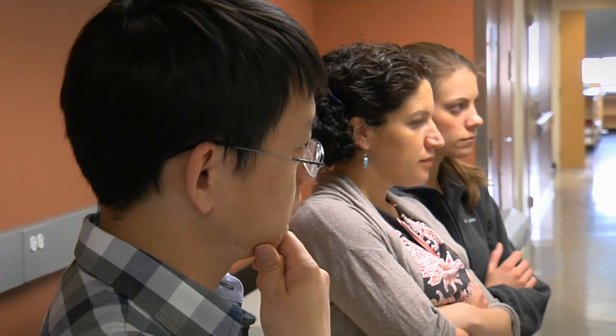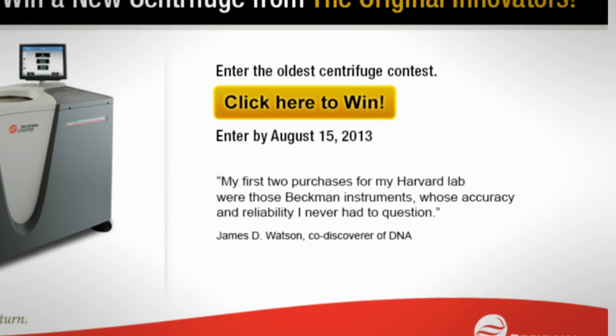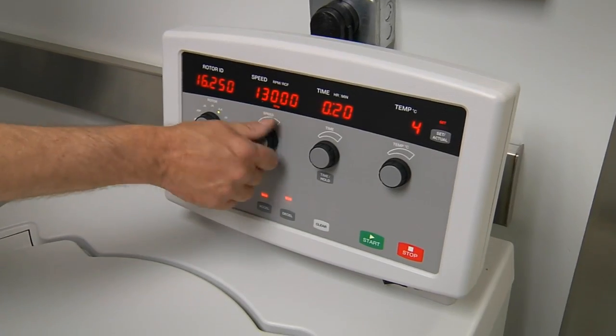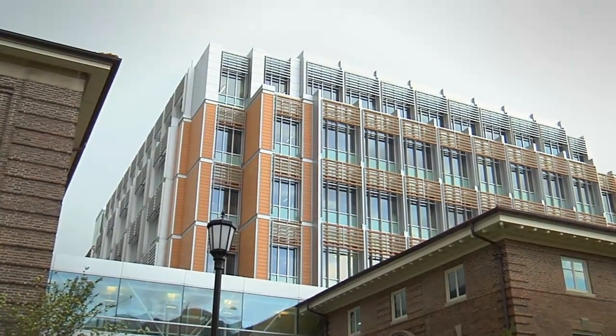Backed by popular demand, the search for the oldest centrifuge continued in 2013 as Beckman-Coulter brought back the oldest centrifuge contest for a second year. "Having current state-of-the-art equipment makes you a much more attractive department for potential faculty hires. It's just a big win-win all around."